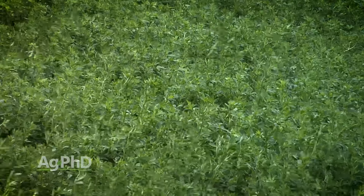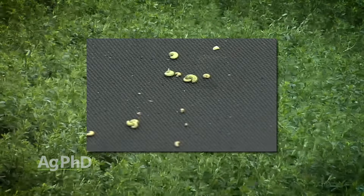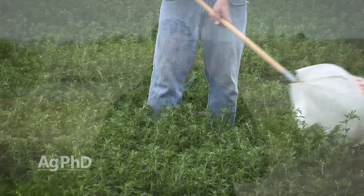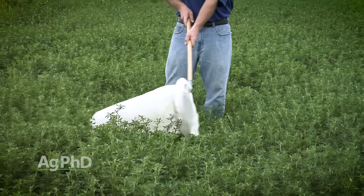Another thing that could cause you to lose some stand is insects, and we've got to control insects all the way through the season to be successful. It starts early in the season with alfalfa weevil larvae — I believe them to be the single worst alfalfa insect out there. In the larvae stage, there are many different products that can get them under control. Pyrethroids are quite often used, and organophosphates can be used as well depending on what's labeled in your area. Make sure you're out scouting early in the season watching for alfalfa weevil larvae.